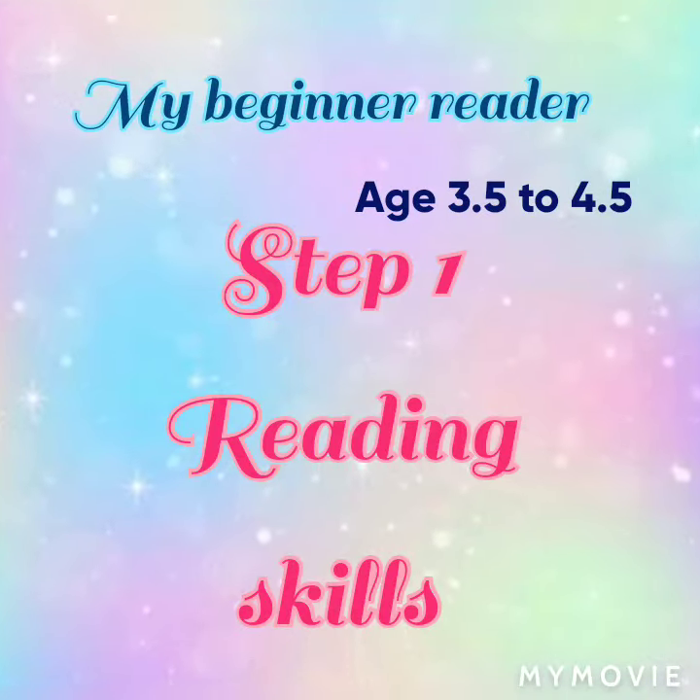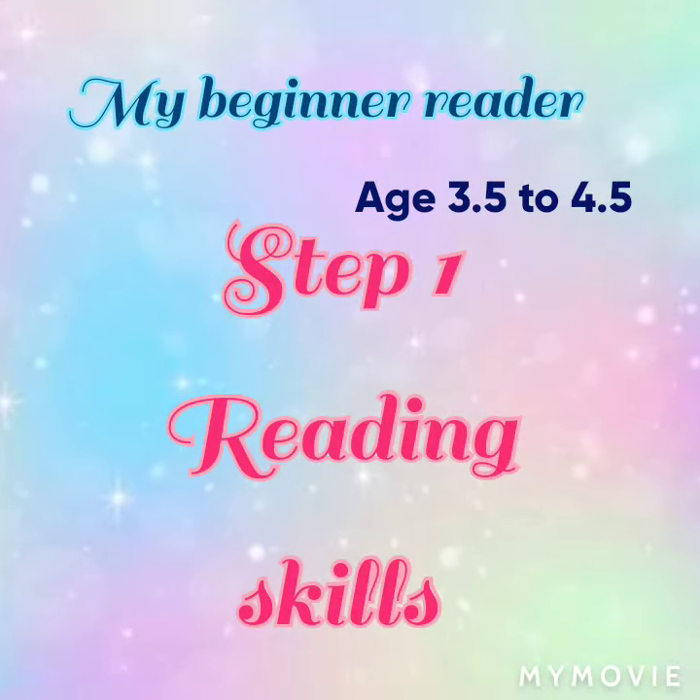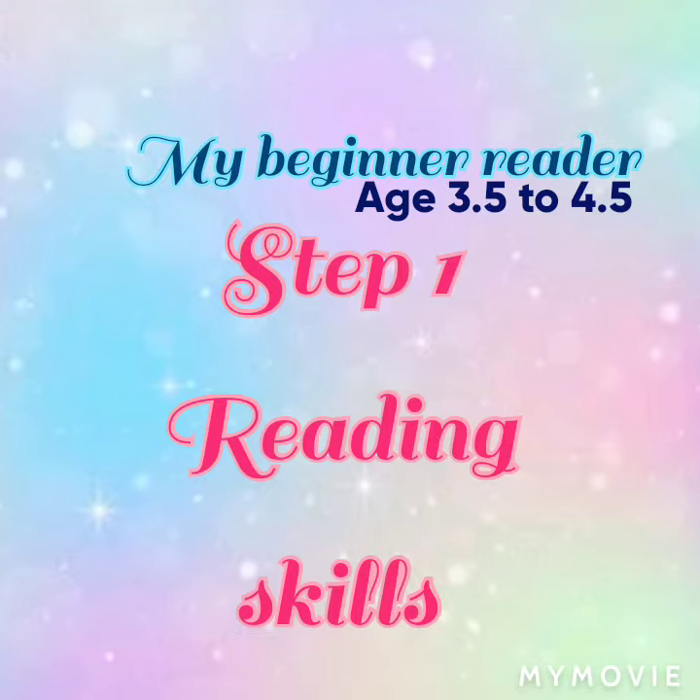My beginner readers, step 1 reading skills. Age 3.5 to 4.5.